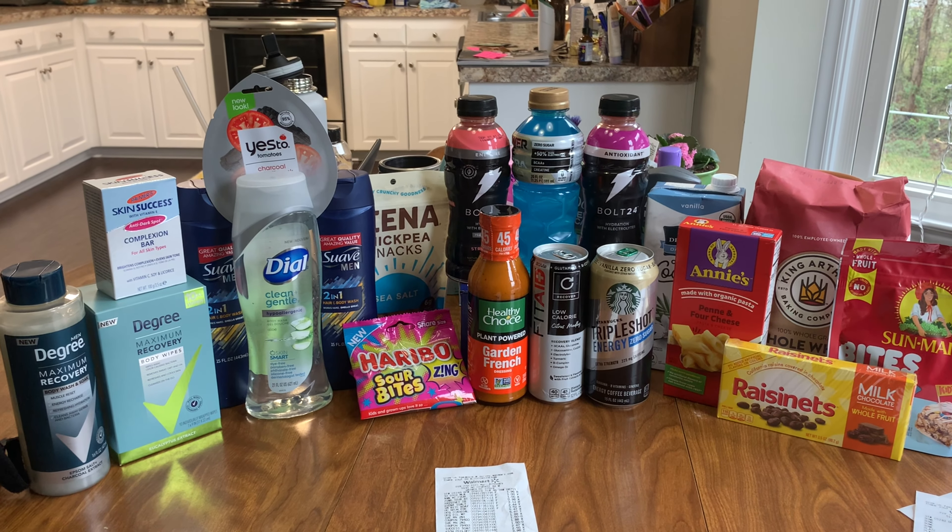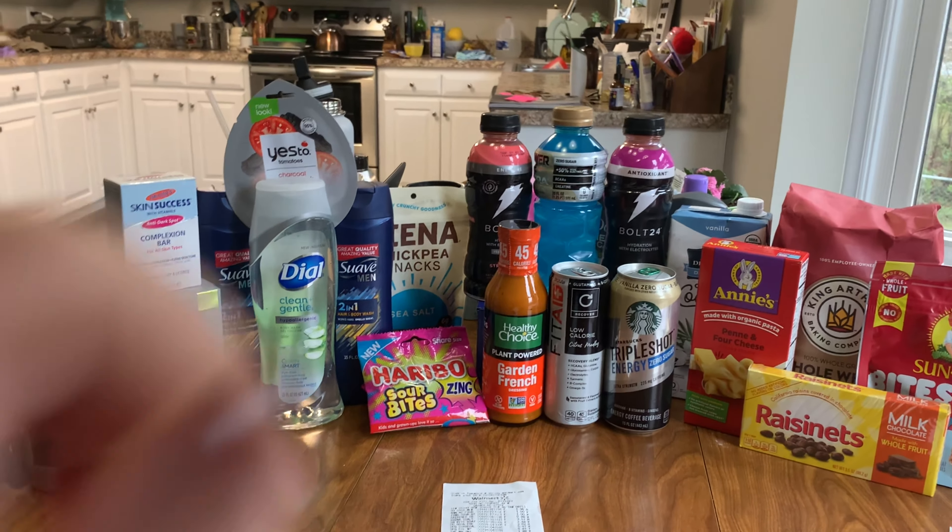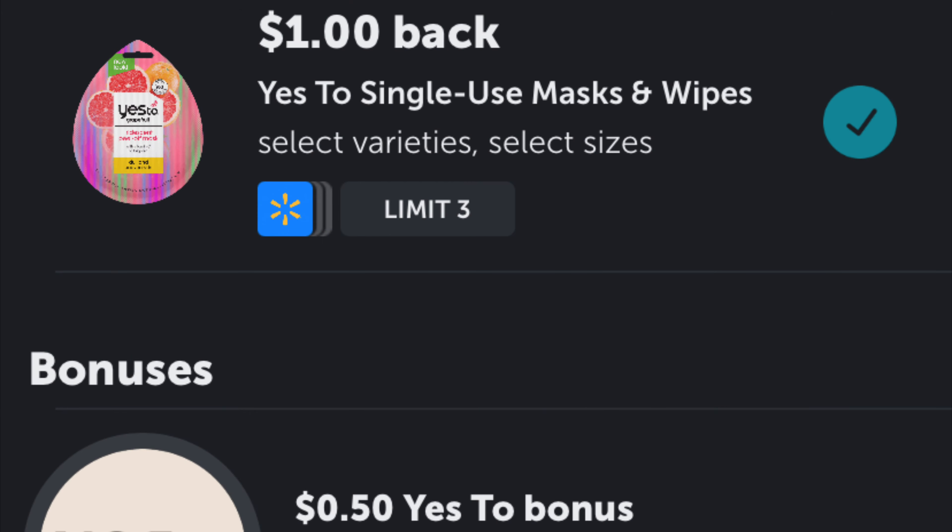I got some new items to try today which I'm very excited about. I also picked up a face mask — it was $2.50, giving back a dollar on Ibotta, and it tracked towards a bonus, so I gave it a try.